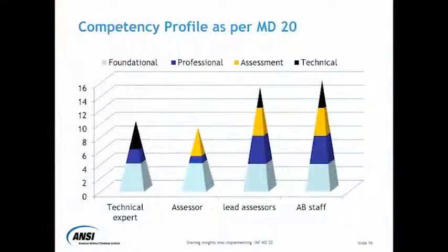This is a graphic illustration of that. In this case, you might have a technical expert who has the foundational competencies. MD-20 requires that all types — whether it's a technical expert or a leader — everyone needs to have the foundational competencies. But if you look at the technical expert, the technical expert in this case doesn't have any assessment competencies. It's okay for a technical expert not to have that — MD-20 does not require a technical expert to have other competencies.